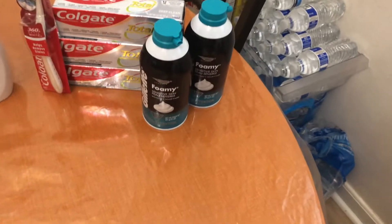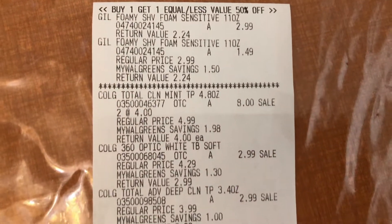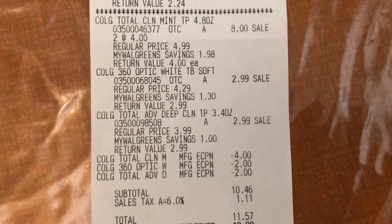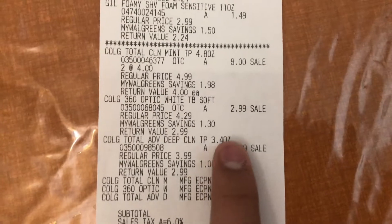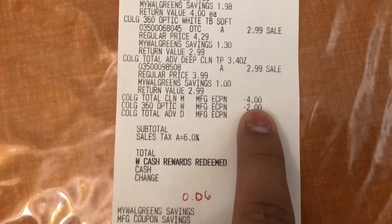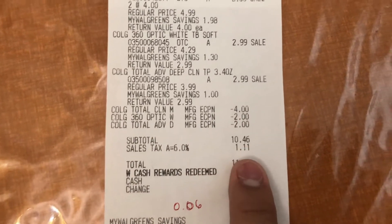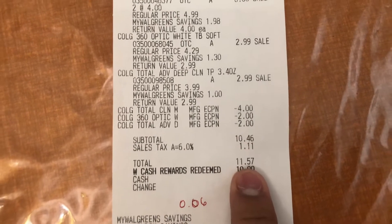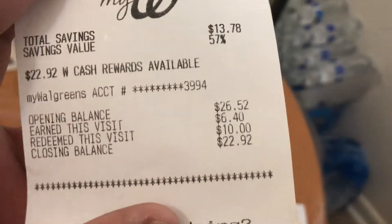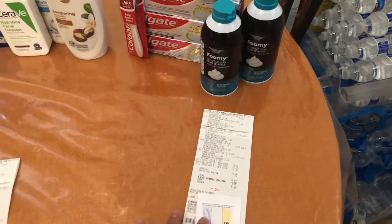Let's go over this receipt. The Gillette — buy one get one half price. The two Colgate toothpaste at $8, and the toothpaste and toothbrush. I used the $4 off two Colgate digital, the $2 off one Colgate toothbrush digital, and the $2 off one toothpaste digital. My subtotal was $10.46. I used $10 in Walgreens cash and earned back $6.40 in Walgreens cash plus a $4 register reward for purchasing two Gillette.